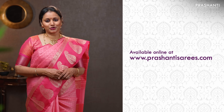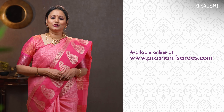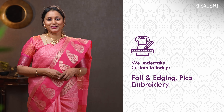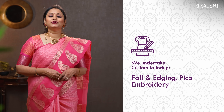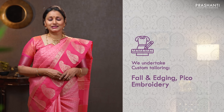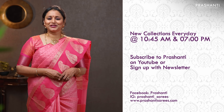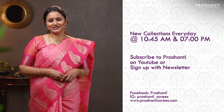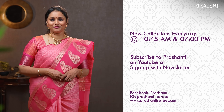To take a look at the entire collection, please log on to www.prasanthisarees.com. You can also download our app, available on both iOS and Android. We undertake custom tailoring, fallen edging, and embroidery. If you wish to get your blouses done, there's an option available right at the product page. You can also reach out to our customer support team — we'll be more than happy to help. We are releasing new collections every day in the morning and in the evening. To stay on top of our new arrivals, please subscribe to our YouTube channel or sign up with our newsletter.